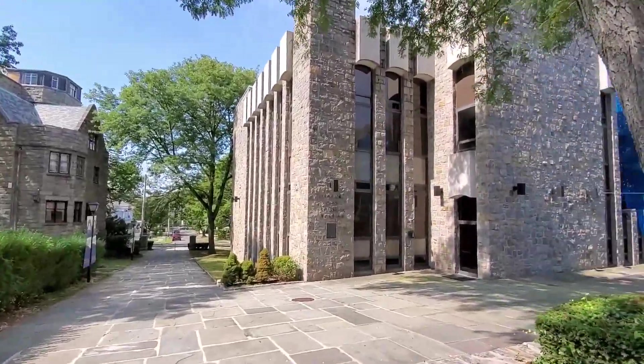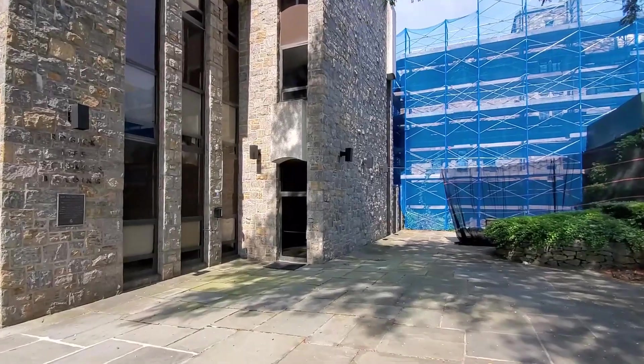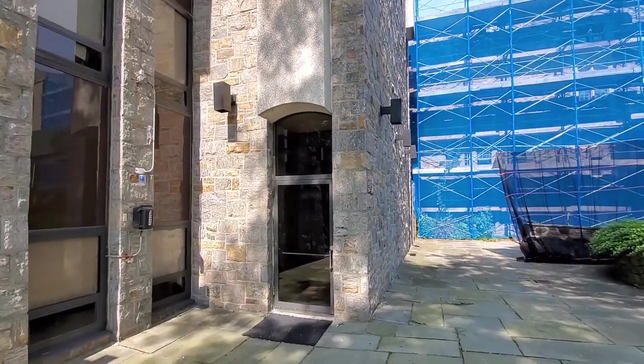In this building is where the greenhouse is, on the roof. Not much to show in here until we get upstairs. See you up there.